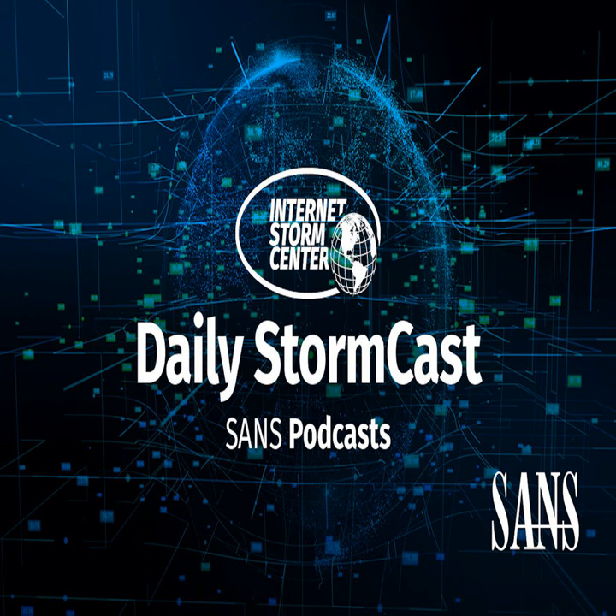Hello and welcome to the Tuesday, June 25th, 2024 edition of the SANS Internet Storm Center's Stormcast. My name is Johannes Ulrich and today I'm recording from Stockheim, Germany.